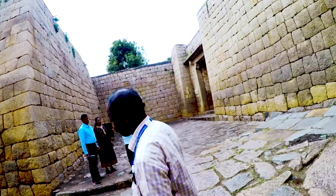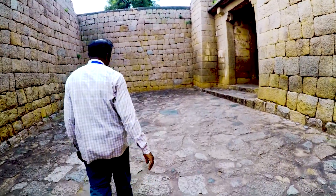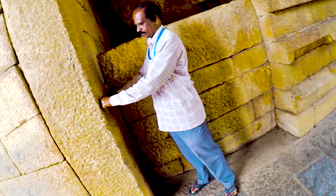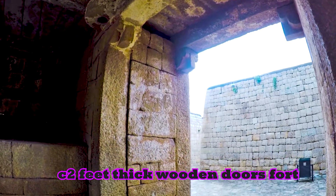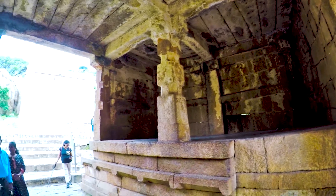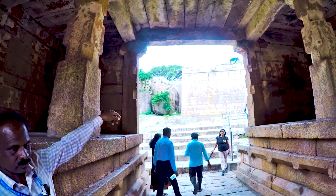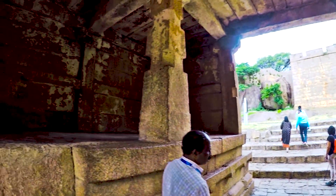Look at the zigzag path taking us toward the gate — the surrounding was so strongly built that it was not possible to enter the fort. Our guide is showing how thick the wooden door was. The beam you see there is two feet wide, and the wooden door fitted was also two feet thick, with arrangement to receive it at top and bottom. Near the gates there is an arrangement for guards to rest, called Devdi in Marathi, similar to what you see in forts across the Sahyadris in Maharashtra.